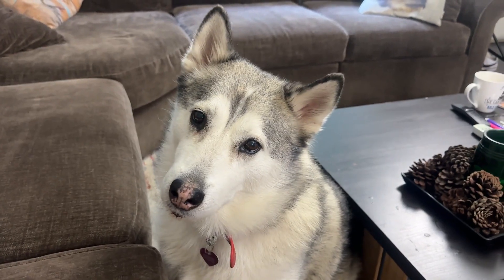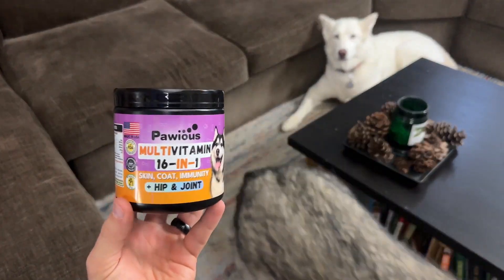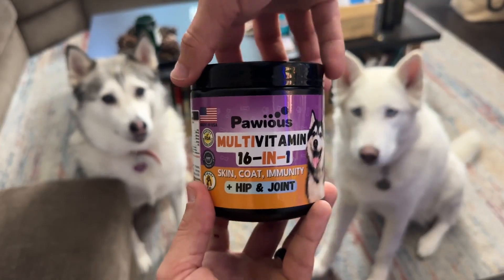Meet Sasha and her sister Juno. Even in their old age, they've got the cuteness going for them. But we are really starting to see some slow senior movement. I want them to live long, healthy lives and not be in pain.